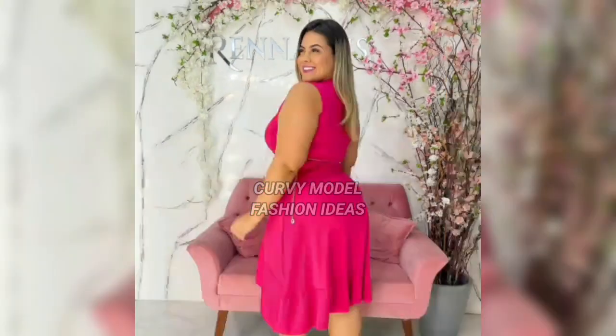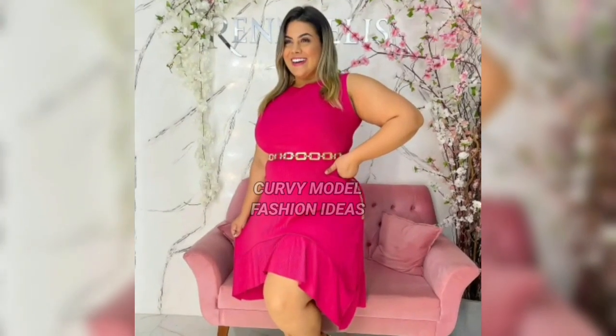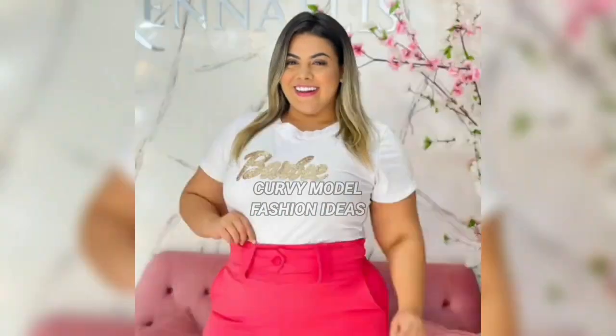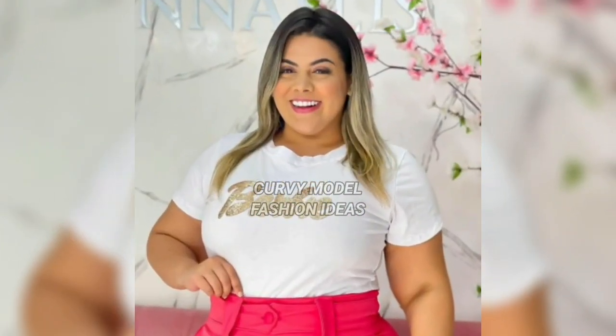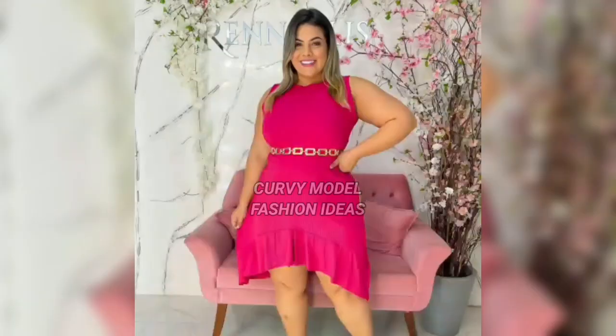Yasmin Linda completed her look with trousers that fit the hips and extend to the ankles. These pants are made of elastic material, which allows freedom of movement so as to provide comfort for Yasmin Linda during daily activities.